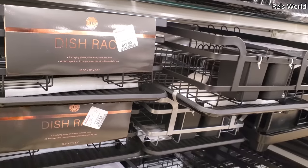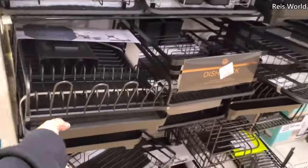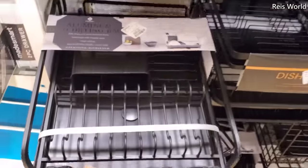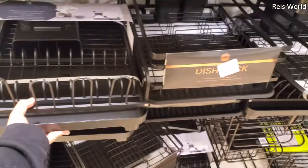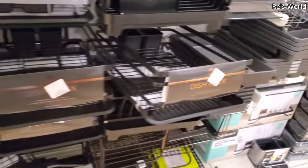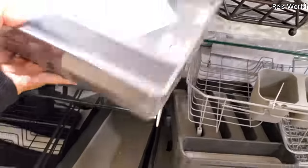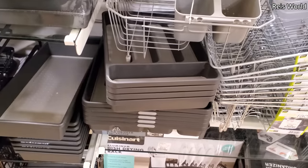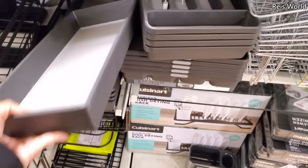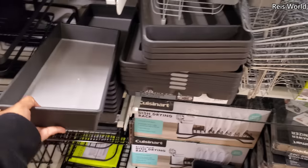If you're looking for dishwasher racks, they're twenty dollars — they mainly have all black, and thirty dollars for this one which is a little different. Two-piece drawer organizer — those are four dollars. More stuff for your drawers, five dollars.